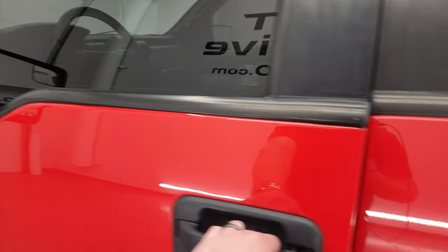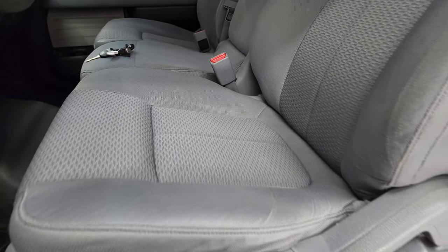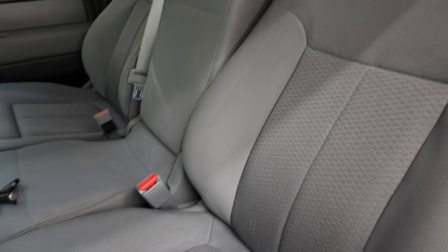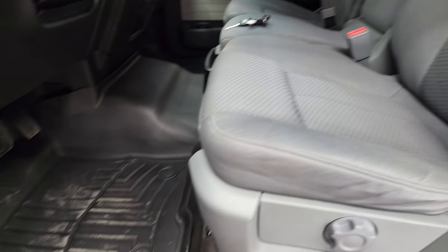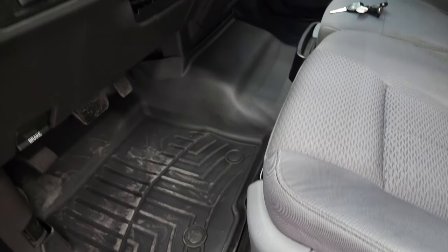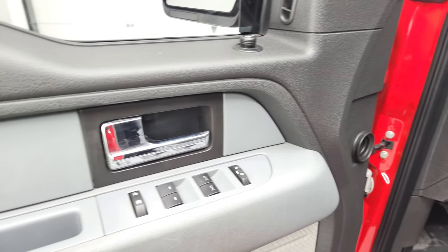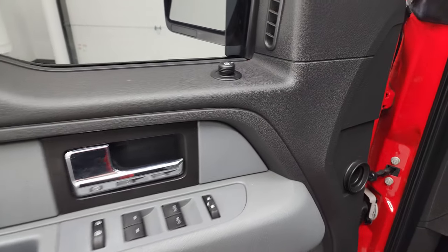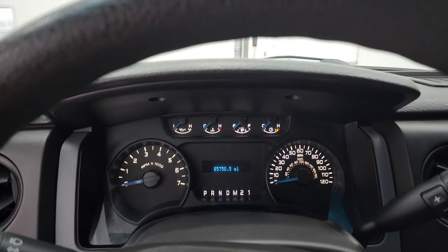Inside the STX package gives you the grey cloth interior. There are no rips, there are no tears on the seats. They're in really nice shape. Comes with WeatherTech floor mats. Tilt steering wheel, power windows, power locks and power mirrors. We'll hop inside and check out the miles, the radio and everything that this truck has to offer on the interior.